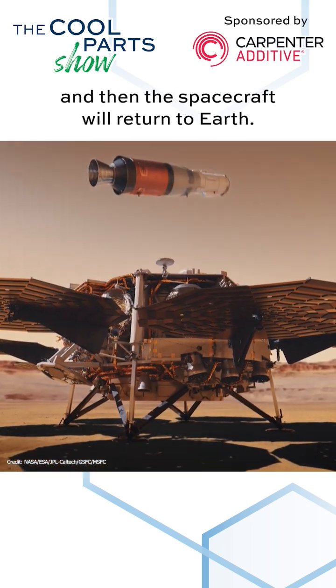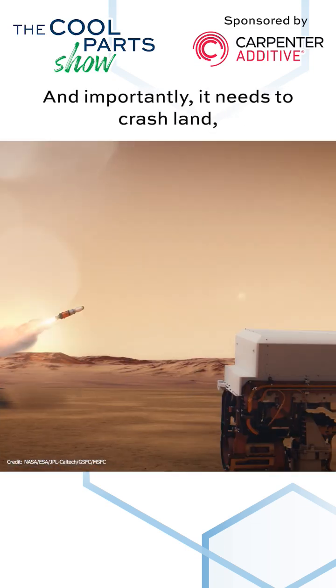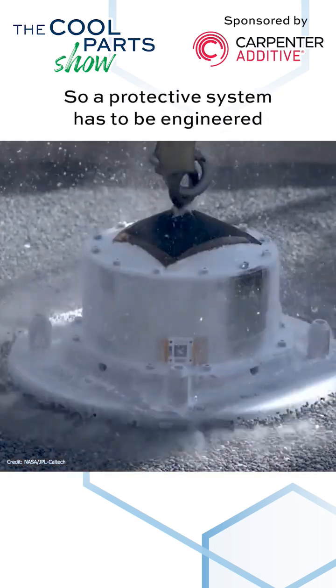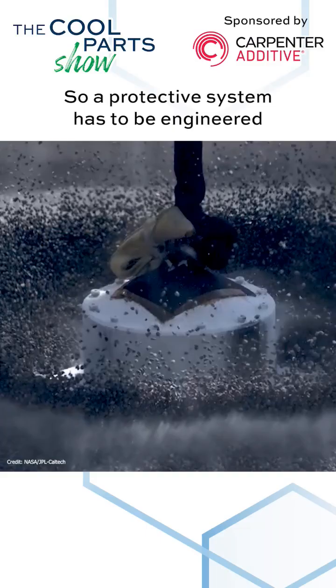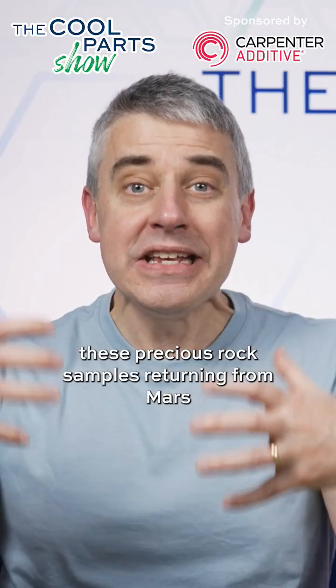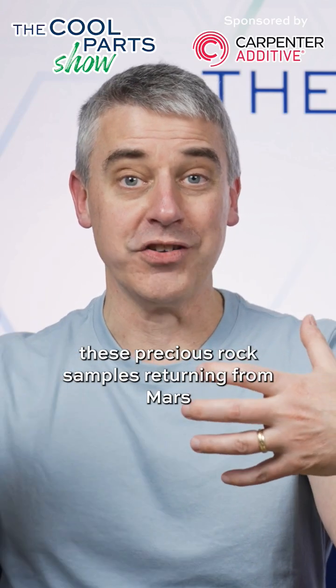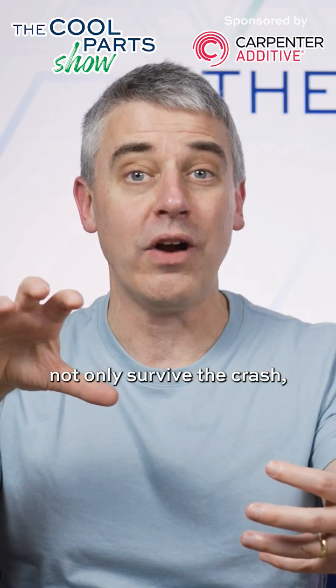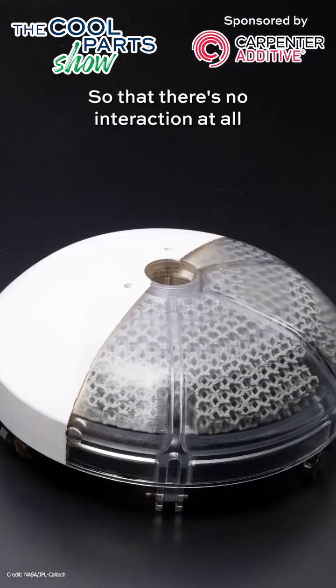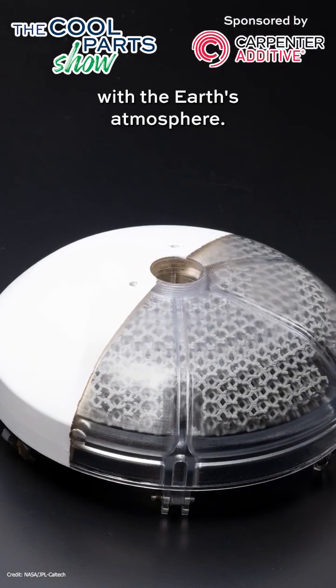Then the spacecraft will return to Earth, and importantly, it needs to crash land. So a protective system has to be engineered that will ensure that these precious rock samples returning from Mars not only survive the crash, but that the containment is held in place completely so that there's no interaction at all with the Earth's atmosphere.